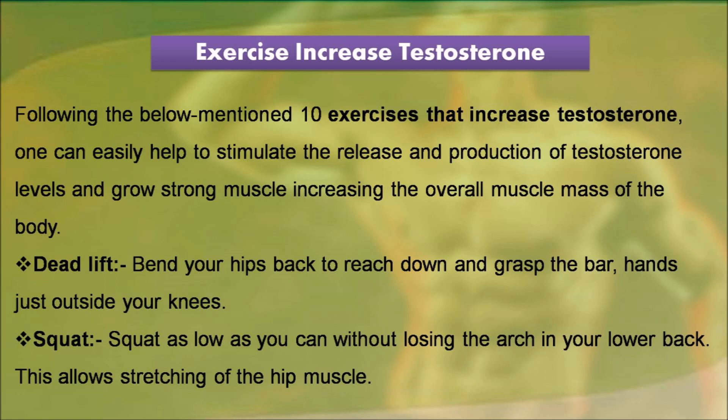Deadlift: bend your hips back to reach down and grasp the bar, hands just outside your knees. Squat: squat as low as you can without losing the arch in your lower back. This allows stretching of the hip muscle.